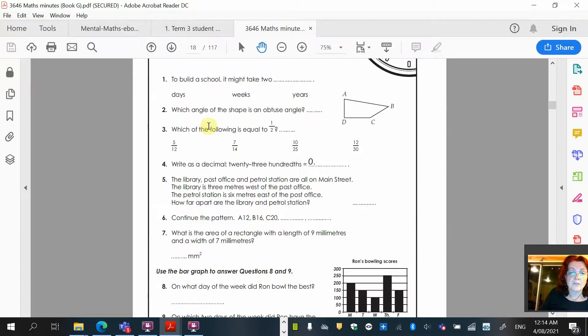You can go through and work on these. If you're not sure about what you're looking at, you can always go back to the key words and look it up. For example: to build a school — which one, days, weeks or years? Which angle of the shape is an obtuse angle, an obtuse angle being greater than 90 degrees. When you name an angle, it's not just the one in the corner — it's the rays of the angle as well. So if I was going to name a right angle, I would go A, D and C.